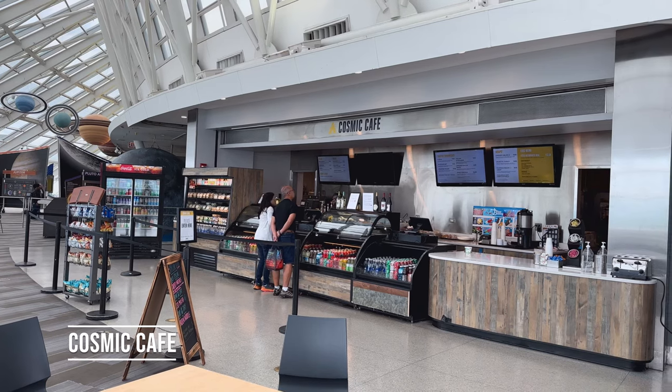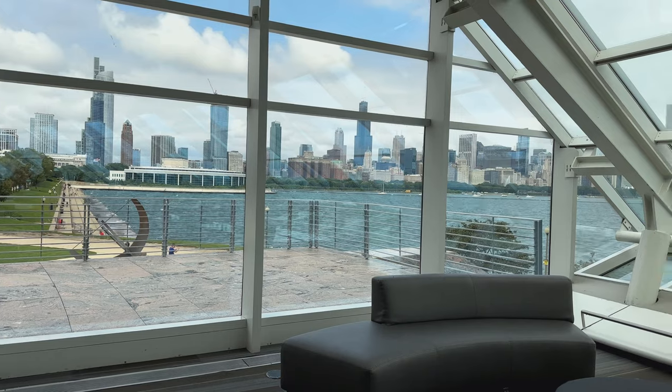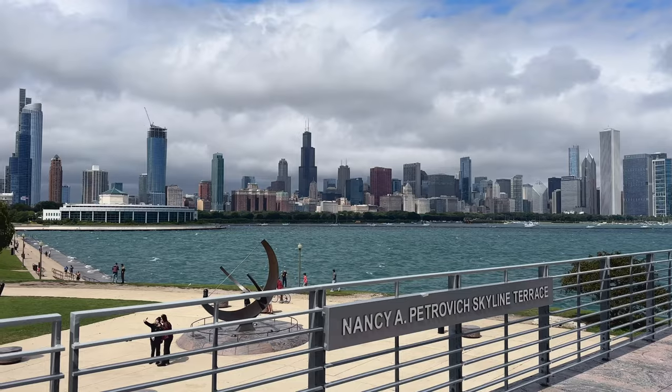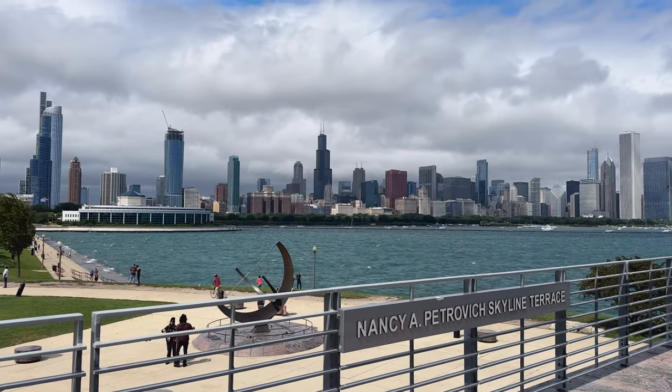At the Cosmic Cafe there's pretty standard food fare, but the view of the Chicago skyline during a hydration break was the best part. If you're looking for fresh air, right outside the cafe is a terrace with great views of the skyline too.